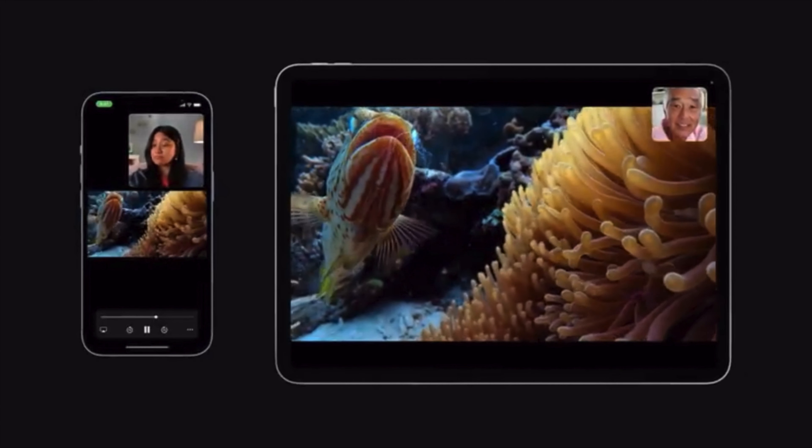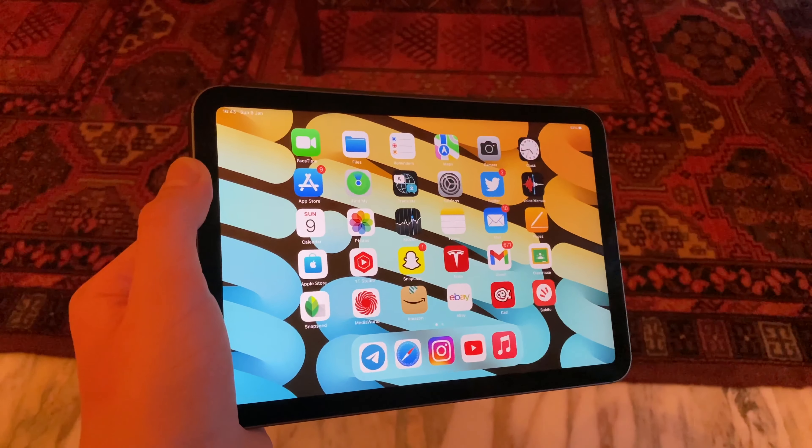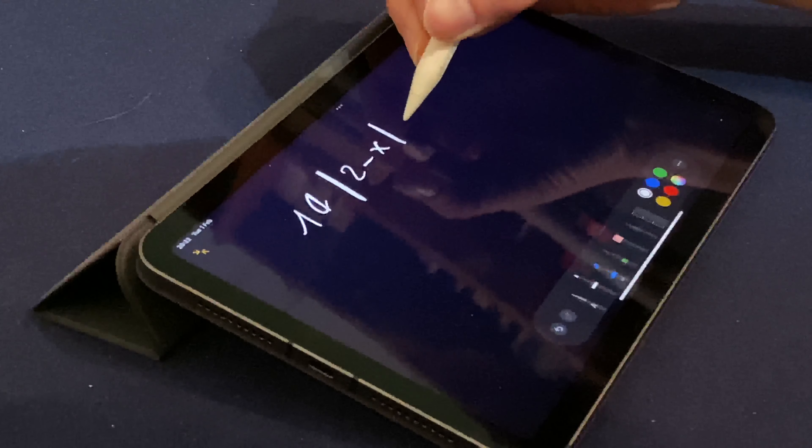Speaking of software, this iPad is running iPadOS 15. iPadOS 15 brings multitasking to the next level and especially makes it easier — in previous versions it was kind of a mess. It now also has support for widgets on the home screen, you can open Quick Notes from the bottom right corner, and enjoy all the new features in FaceTime.